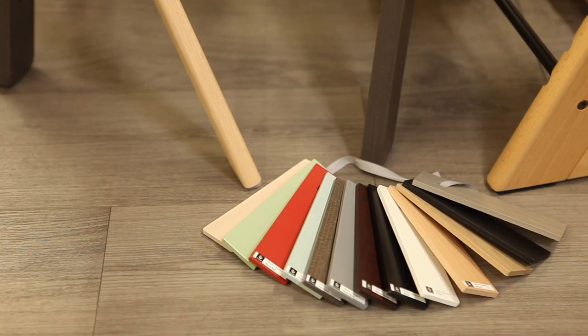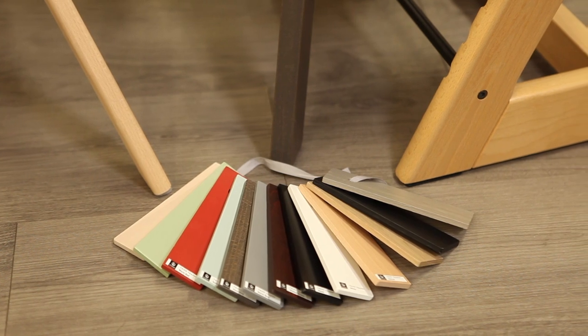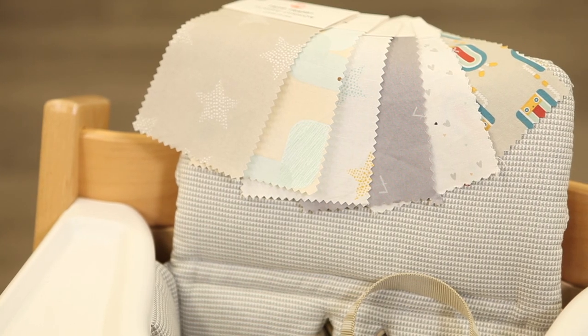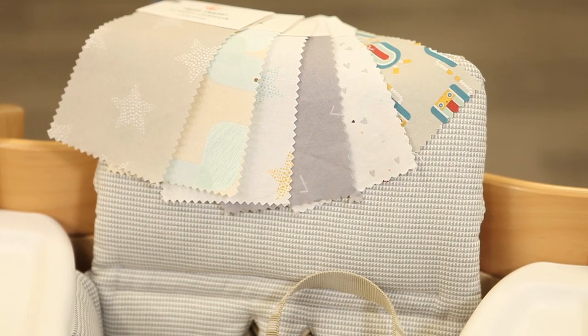Wooden components of the Tripp Trapp, Steps, and Click are made of durable European beech wood, unless otherwise specified for options like oak or ash additions. Cushions are made of easy-to-clean organic cotton fabric in a variety of colors and prints, which Stokke regularly updates.